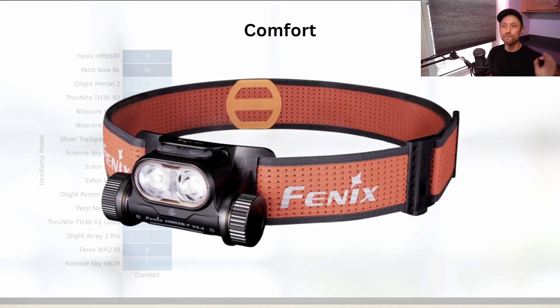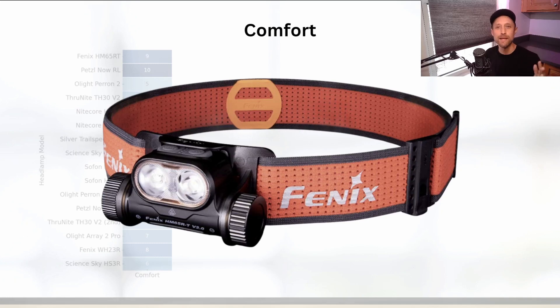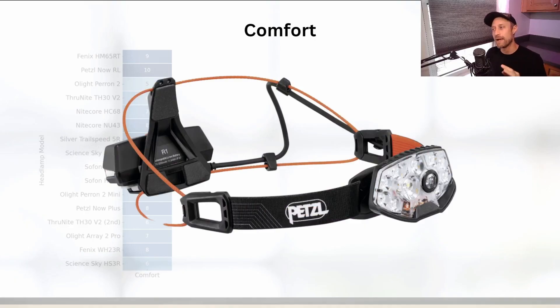Overall, the Fenix HM65RT and the Petzl Nao RL rose to the surface as the most comfortable. The Fenix has a wide headband with an ingenious boa-style ratcheting dial for a perfect fit — it can slip slightly if you get sweaty or move around a lot, but it is the best overall for comfort. The Petzl Nao RL has a battery pack at the back which allows it to feel lighter and have better balance on your head.